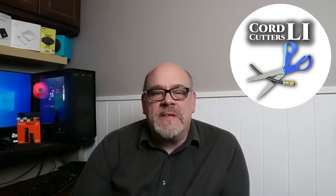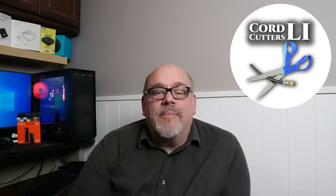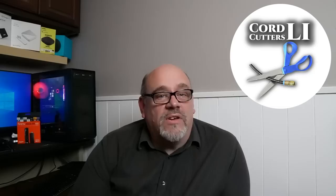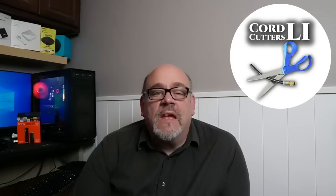Welcome back to Cord Cutters LI, where we help to save you money on your cable bill. This is the video so many of you have been asking for — a free streaming application loaded with thousands of movies and TV shows, plus well over 350 live TV channels. It does not require you to sign in, you don't need a credit card, they don't even ask for your email address. This application is 100% free, 100% legit, and 100% legal. It's an official streaming service, so you shouldn't experience any buffering and you don't need a VPN, although it still works without disabling yours if you have one.